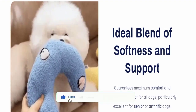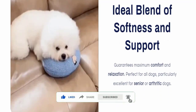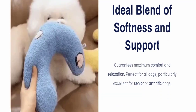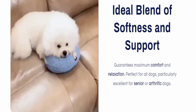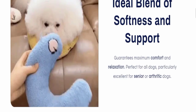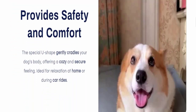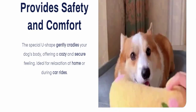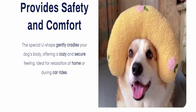This is an ideal blend of softness and support that guarantees maximum comfort and relaxation, perfect for all dogs — particularly excellent for senior and arthritic dogs, as you can see here. The special U-shape gently cradles your dog's body, offering a cozy and secure feeling.